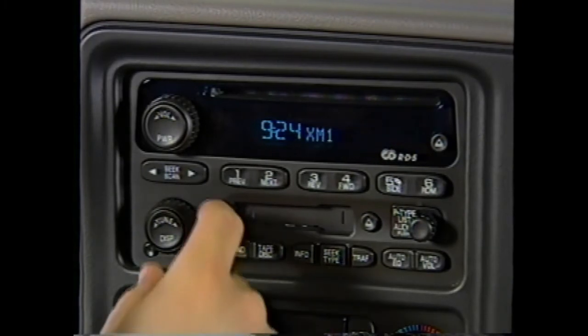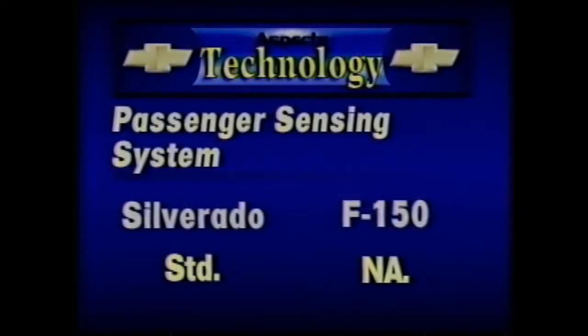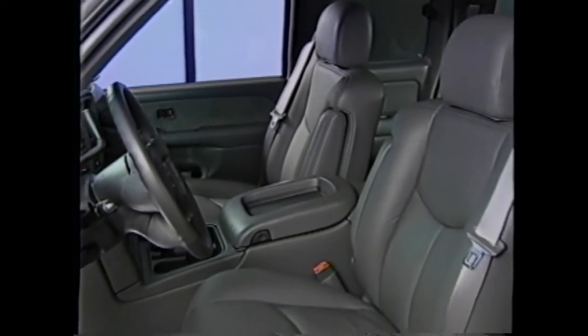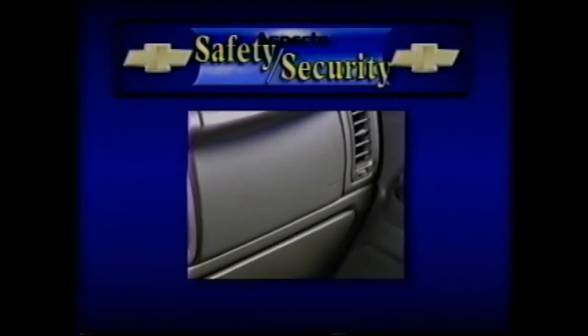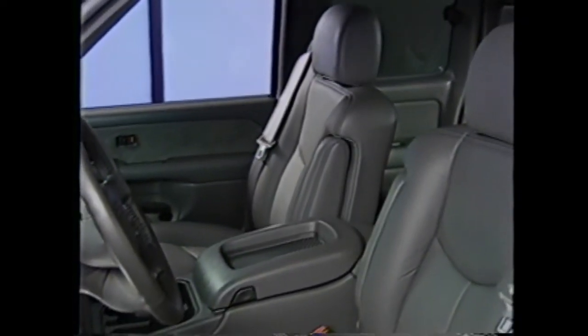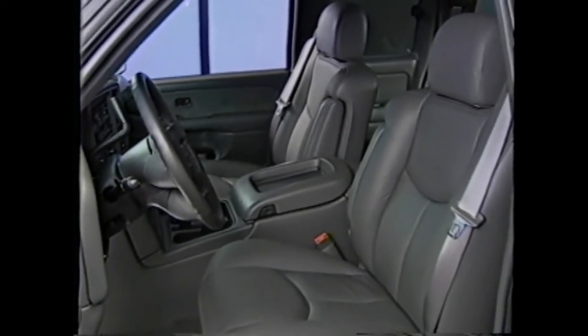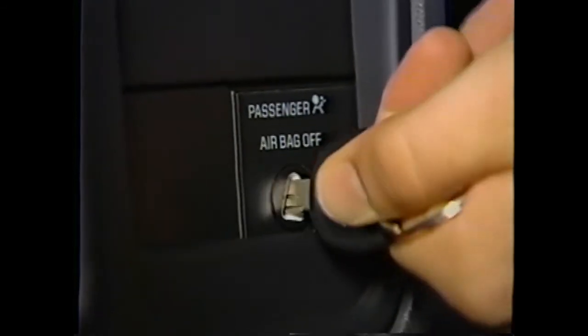The XM system broadcasts 100 channels of programming with digital sound, many with little or no commercial interruption. Silverado and F-150 have standard driver and right front passenger airbags. However, the F-150 does not offer a passenger sensing system. This system senses the weight of the occupant and automatically turns off the front passenger airbag when appropriate, while notifying the driver with an indicator in the rearview mirror — a feature on 1500 and 2500 regular and extended cab models only. Silverado also has new dual-level driver and passenger front airbags, a system not offered on Ford F-150. Dual-level airbags adjust deployment based on seat position and severity of a collision.